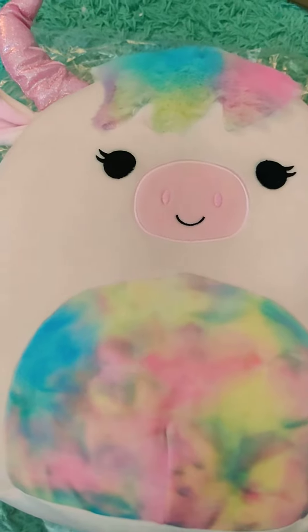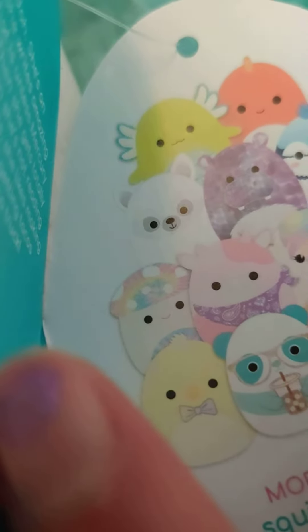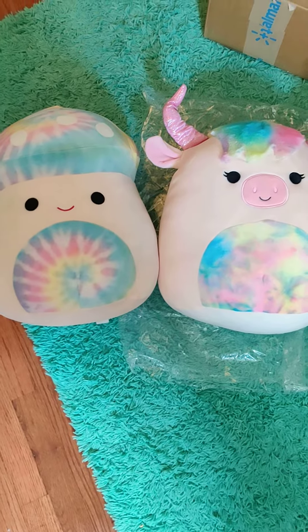I have another squishmallow from her squad. Open up the tag and you'll see Kravina the mushroom. Look at that — they're sisters.